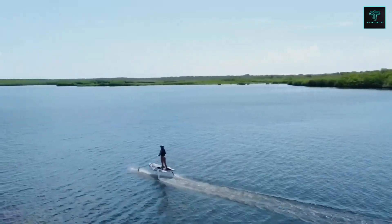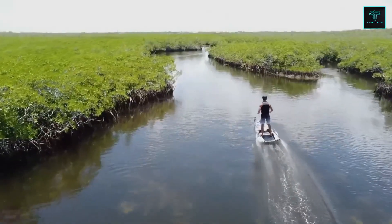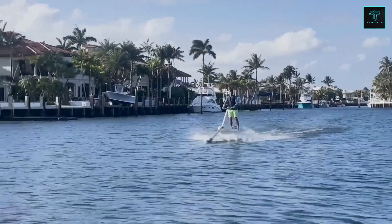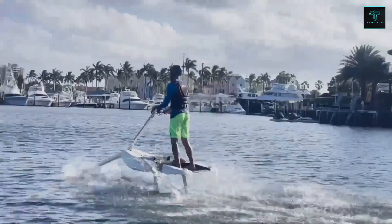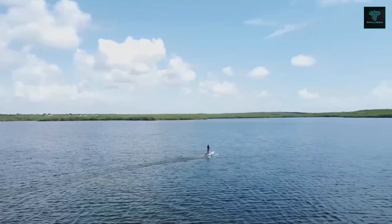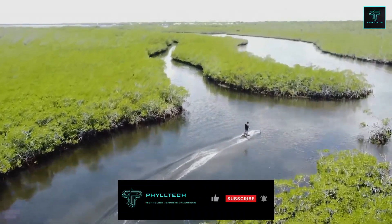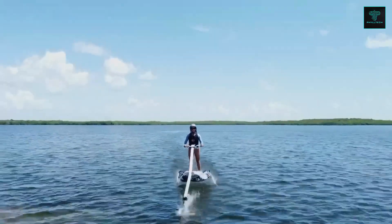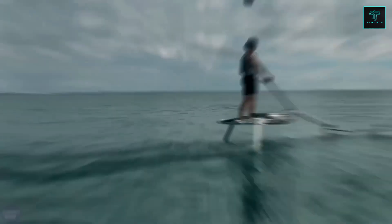Weighing just 104 kilograms and built with lightweight composite materials and an impact-resistant ABS plastic coating, it is both durable and easy to transport. The Hydroblade's removable battery modules make it convenient to recharge, and its ergonomic design with handles for added stability ensures a smooth and thrilling ride on the water. This groundbreaking product is poised to transform the perception of water-based recreation.